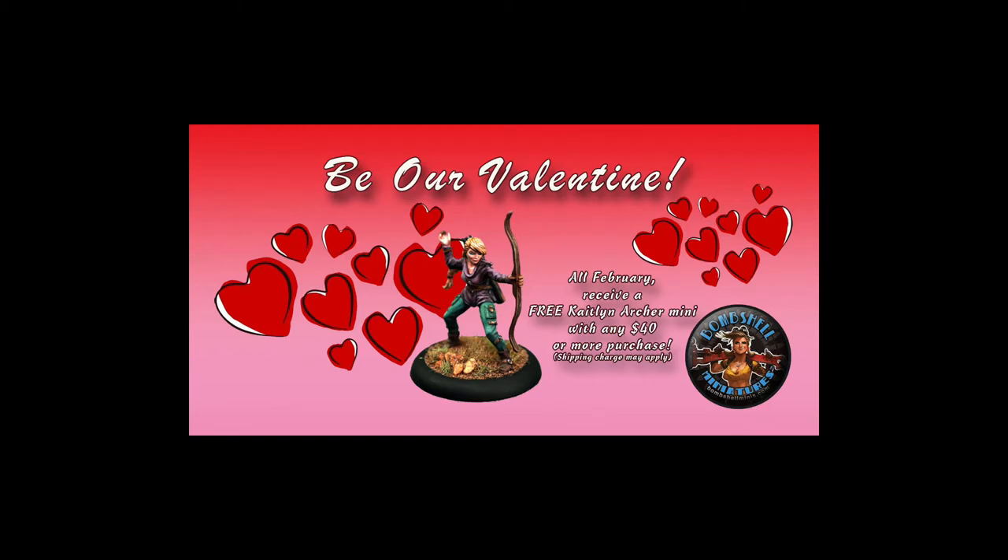Vicky's got a Valentine's Day promotion this month — if you spend forty dollars or more all February, you'll get a free Caitlin Archer mini, our token cupid this month. We'll throw one of those in your order. Now if you're buying forty dollars worth of download files — like the Counterblast book, some PDFs, and STL files — you can still get the free figure, but you'll need to pay shipping since the post office will charge us to send it.